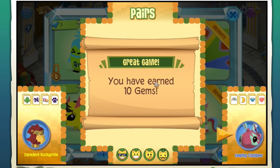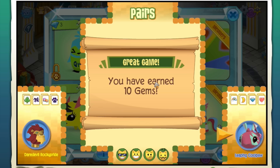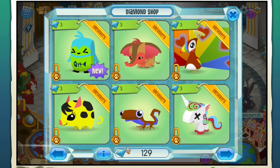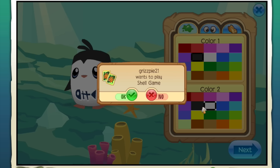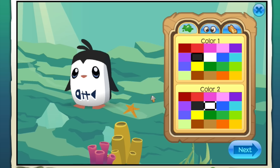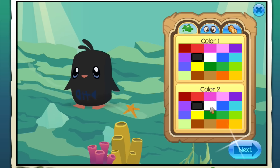You have earned 10 gems - yay! Tie game, good game, GG. Okay, let's go ahead and adopt this little guy right here. I kind of want to make him look like a real penguin - so black and white. Is that right or is it white and black? Oh yeah, okay he's like a backwards penguin. Let's do that. Yeah, I want to make him look like a real penguin - that's really cute. Okay so let's do his eyes. I really like these eyes right here.